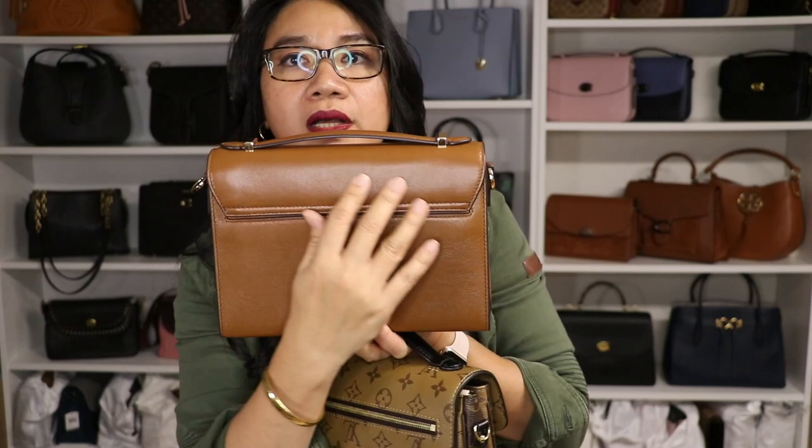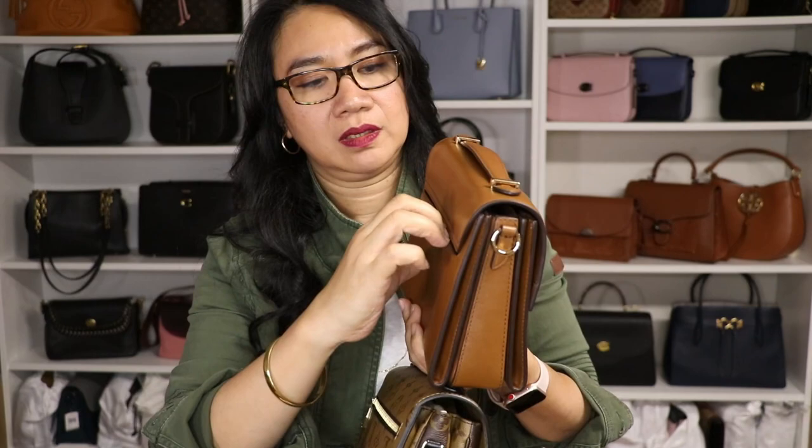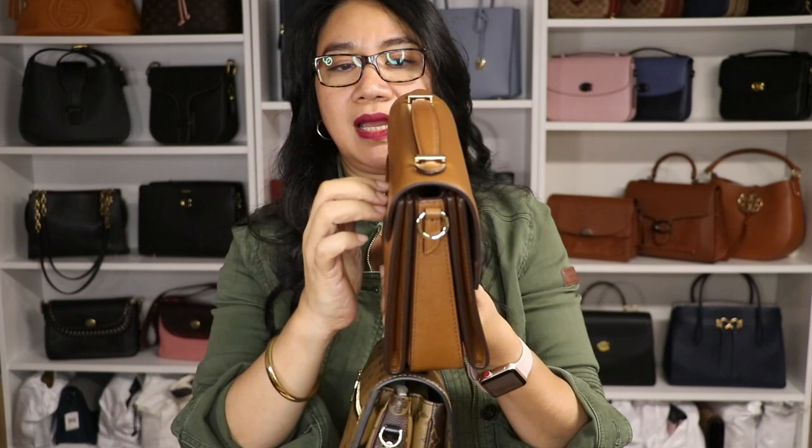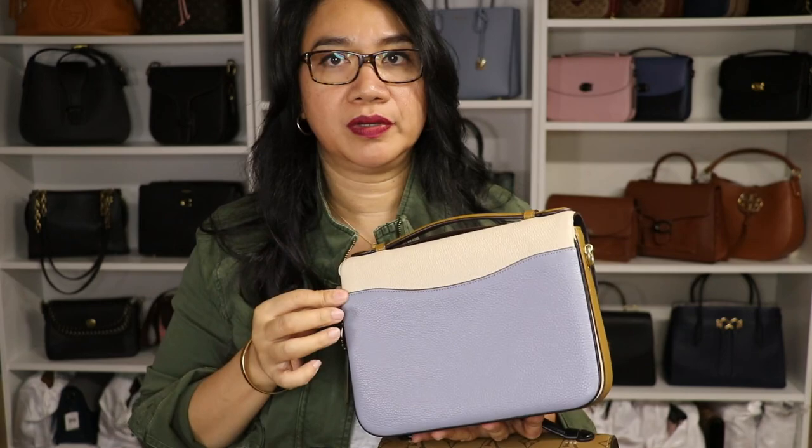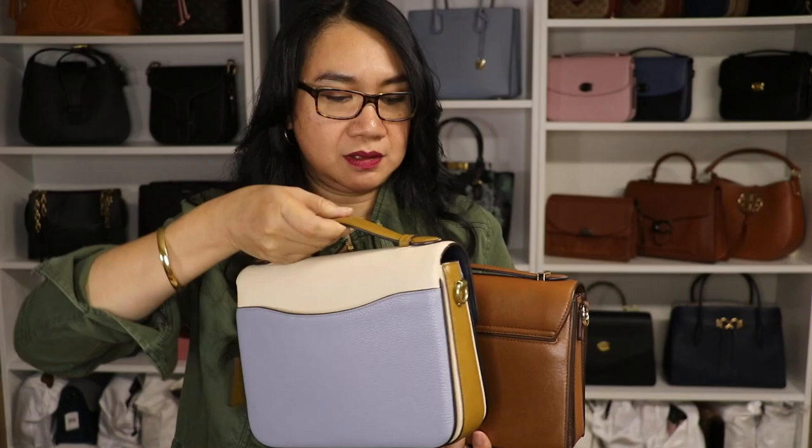Looking at the back: the Pochette Métisse has a zipper pocket, while the Hendricks has a slip pocket that doesn't go all the way to the end — it's flat and you have to angle it to open. The Cassie's back slip pocket goes all the way to the end and is easy to access, with more room for your items compared to both the Hendricks and the Pochette Métisse. The Pochette Métisse is the only one with a zipper on the back.